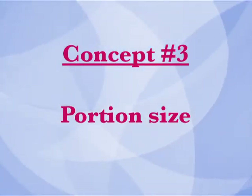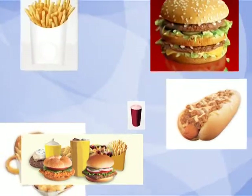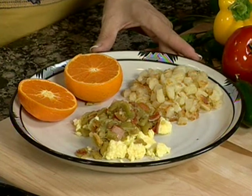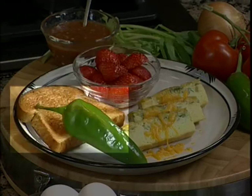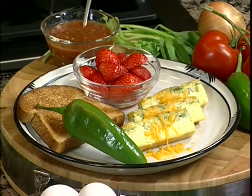The third concept we need to emphasize is portion size. In today's supersized world, huge portion sizes have become the norm. A key to calorie and carbohydrate control is to eat reasonable portions. For each recipe, we'll show what a reasonable portion size looks like for the recipe and other items on the menu. Now, back to the kitchen.